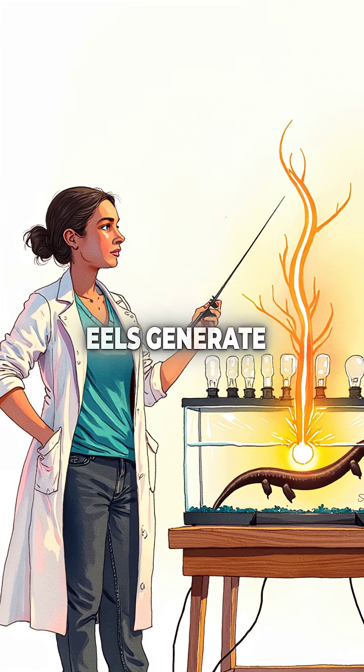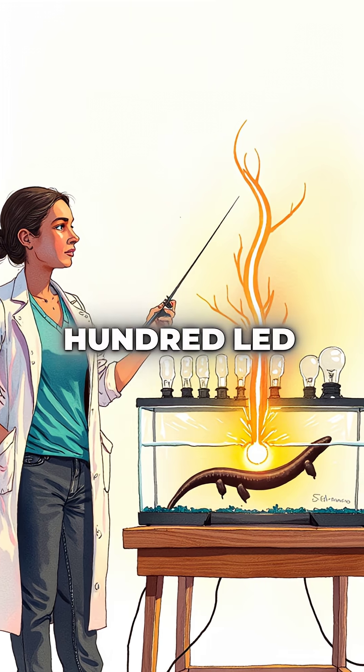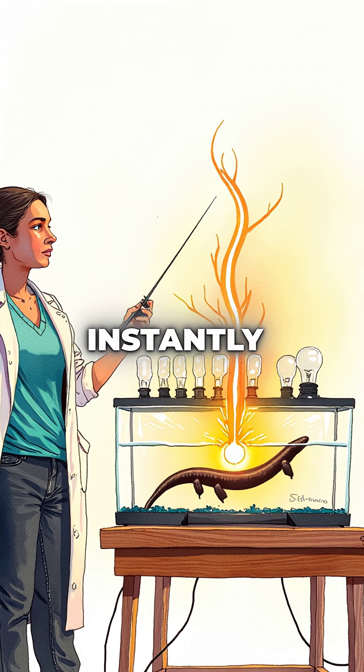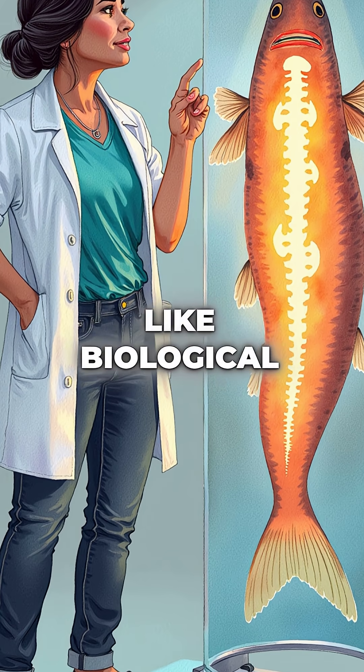These fake eels generate up to 860 volts of electricity — enough to power 100 LED light bulbs or kill a horse instantly. Inside their bodies are three separate electric organs that work like biological batteries.